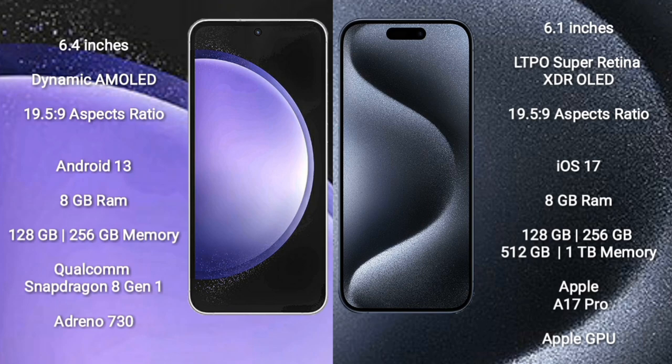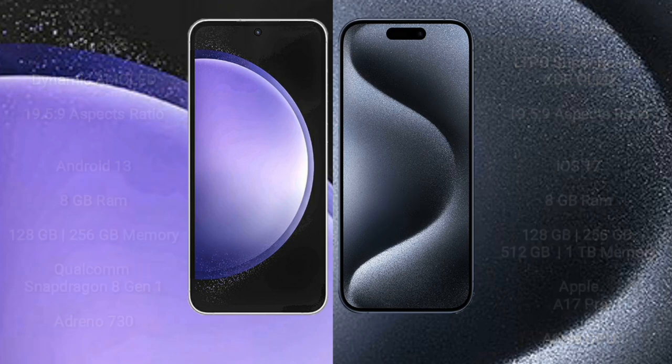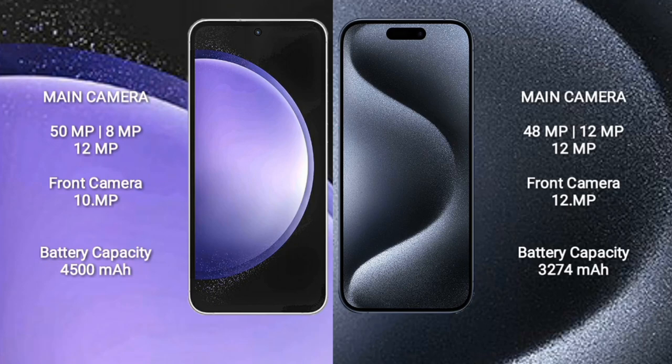iPhone 15 Pro comes with 256GB, 512GB, or 1TB internal storage, an Apple A17 Pro processor and Apple GPU. Samsung Galaxy S23 FE has a triple camera setup: 50MP + 8MP + 12MP, with a 10MP front camera. iPhone 15 Pro has a triple camera setup: 48MP + 12MP + 12MP, with a 12MP front camera.